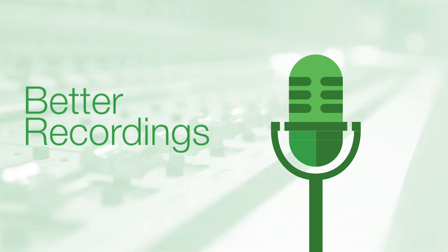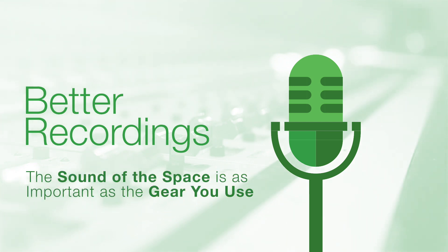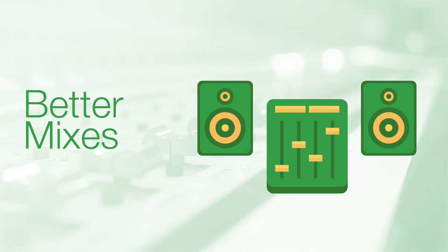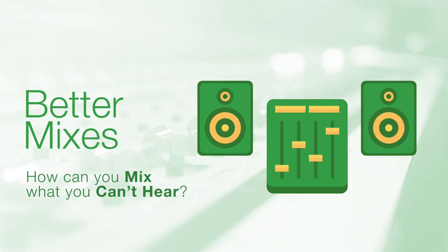You'll make better recordings. The sound of a space can affect a recording in the same way as mic choice and signal chains. The better your mics and preamps are, the more you'll hear acoustic treatment problems. You'll make better mixes. The most expensive speakers in the world can't give you an accurate picture of your music in an untreated room. If you can't hear things correctly, how could you possibly mix them well?